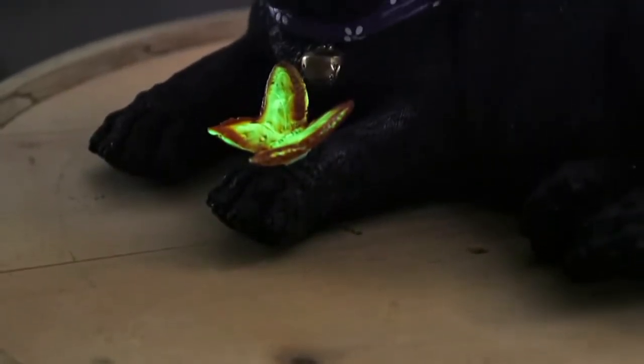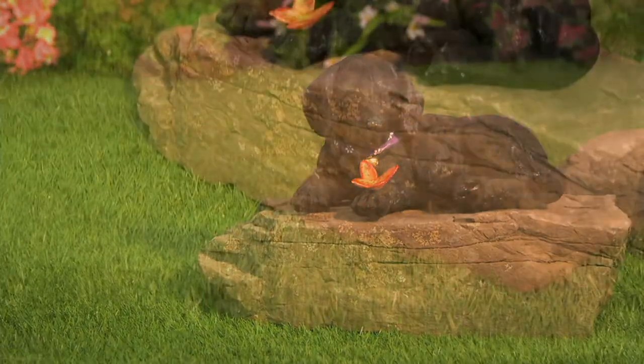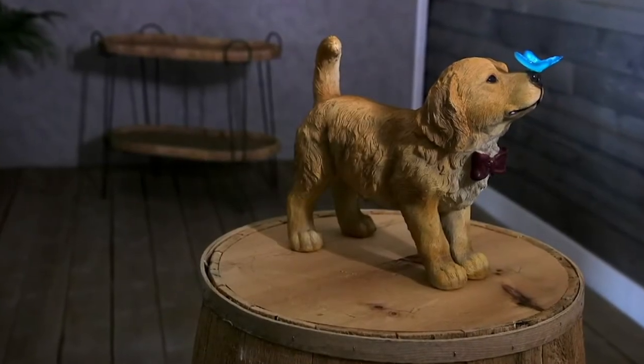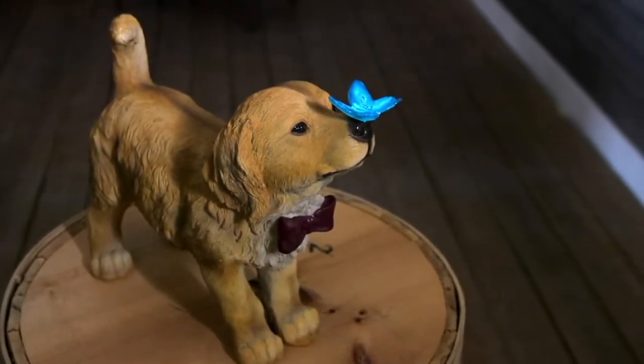Plow and Hearth, who have been around for over 40 years giving us great quality for home decor — indoor and outdoor home decor — has done an outstanding job capturing just the preciousness of these little cutie puppies.